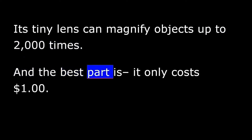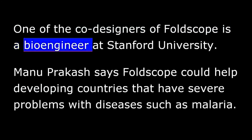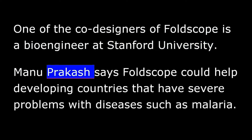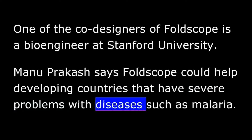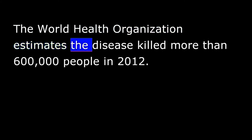But the microscope is powerful. Its tiny lens can magnify objects up to 2,000 times. And the best part is, it only costs one dollar. One of the co-designers of Foldscope is a bioengineer at Stanford University. Manu Prakash says Foldscope could help developing countries that have severe problems with diseases such as malaria. The World Health Organization estimates the disease killed more than 600,000 people in 2012.